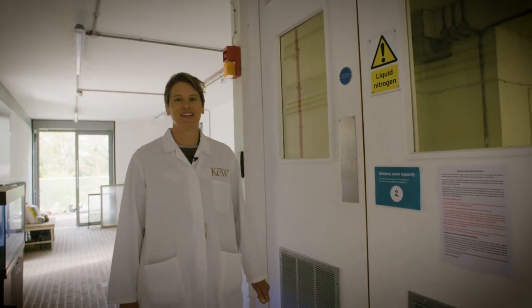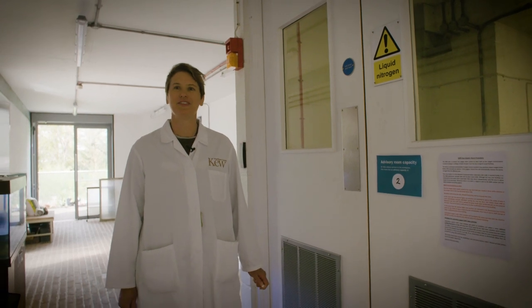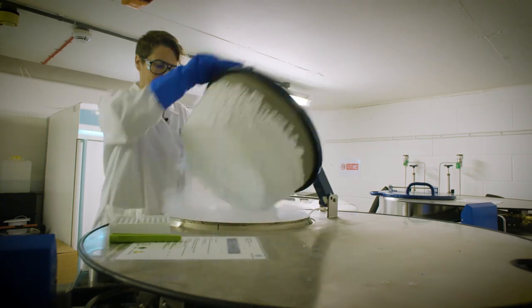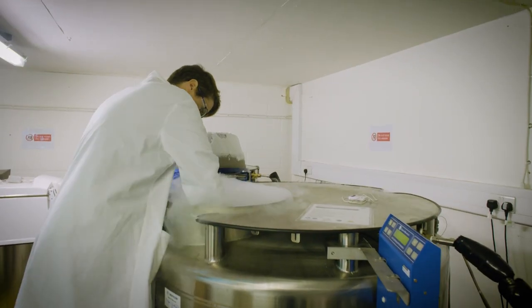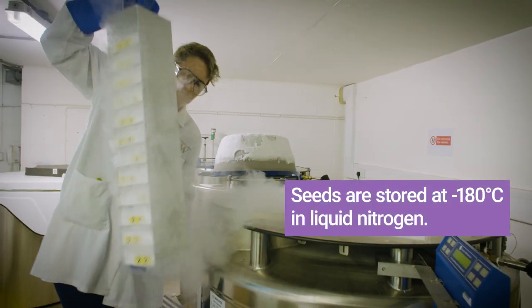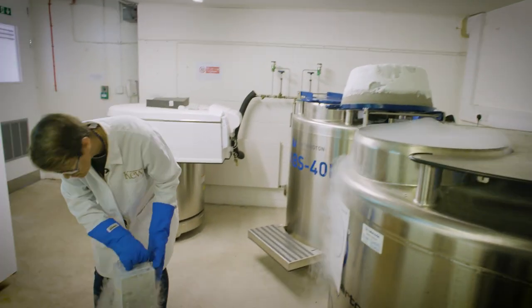Welcome to our cryo storage facility. This is where we keep our short-lived and exceptional species. We store them in specialist cryovials at ultra-low temperatures in liquid nitrogen. Once stored, seeds can last for tens, hundreds or thousands of years without loss of viability.